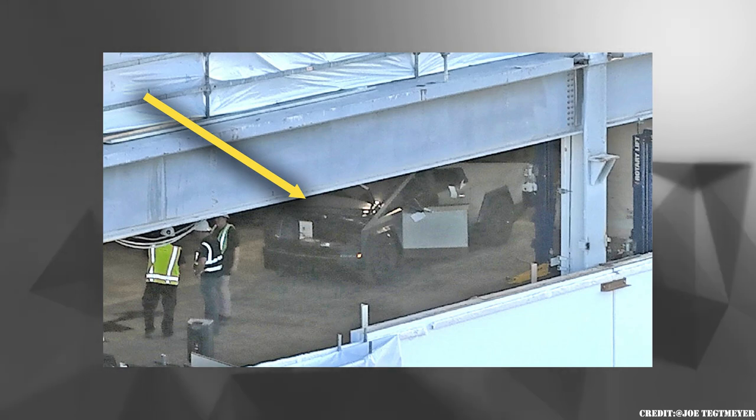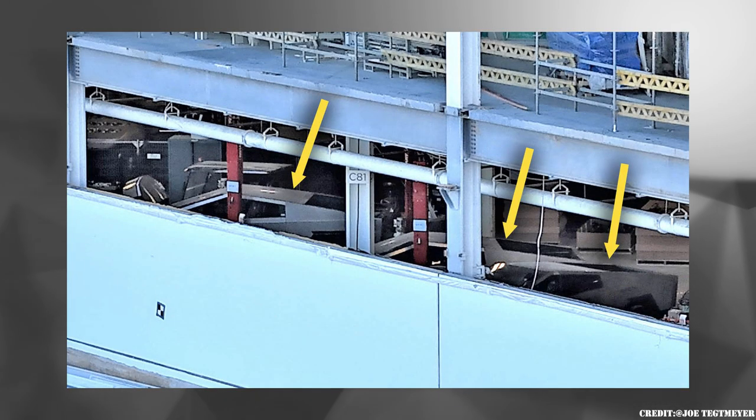We have another drone footage taken from Joe, and this time we can see four Cybertrucks lining up inside the Giga Texas factory.